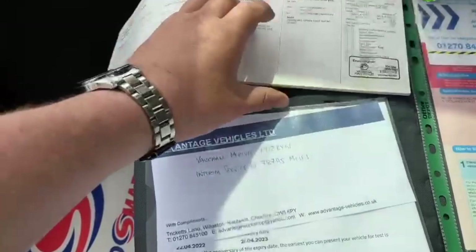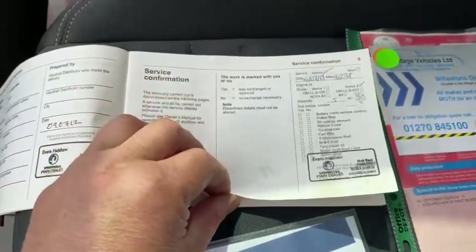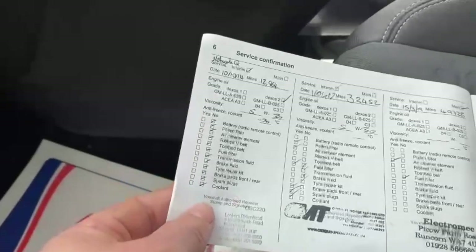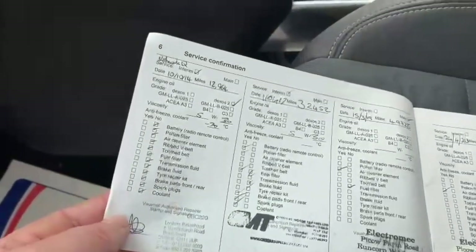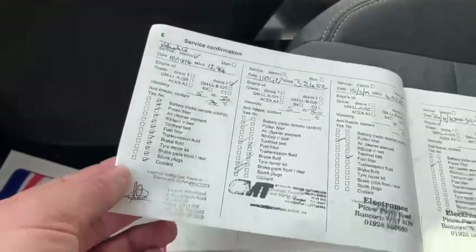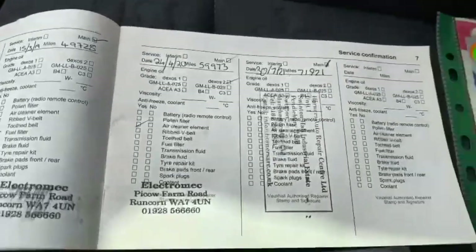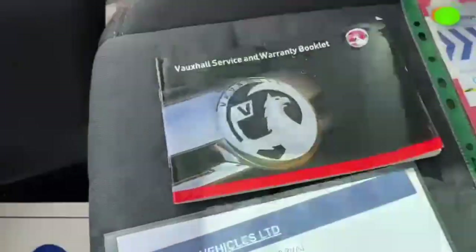The service history starts from 2013, 2014, and I believe 2018 — can't quite read the writing — then 2019, 2020, 2021, and obviously the one we have just done as well.